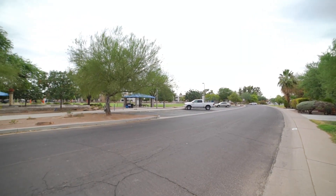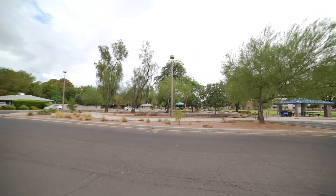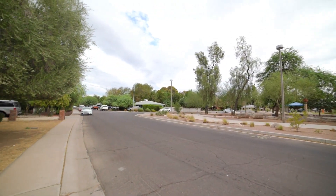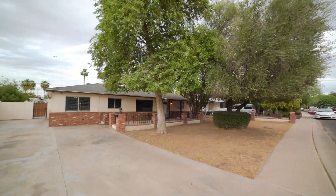Today I am giving you a tour of 1418 East Williams Street in Tempe, Arizona. By the end of this video, I hope you'll know whether this is a place you'd want to call home.